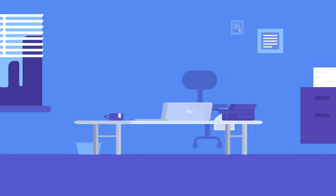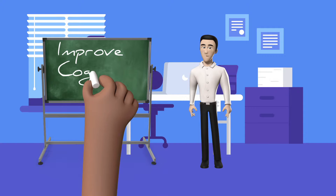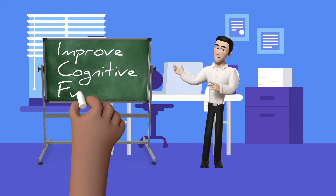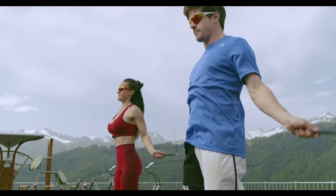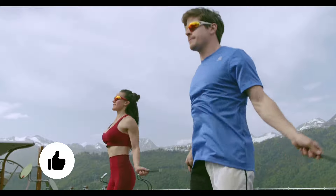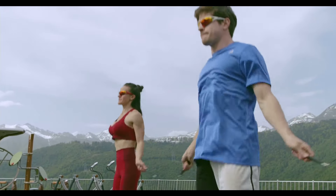Improve Cognitive Function. Jumping rope can help you strengthen your memory and cognitive function. Jumping rope enhances the nervous system connection between your brain, wrists, and lower leg muscles by requiring you to develop new motor patterns. As a result, your overall cognitive function improves, which is a significant benefit to a jump rope exercise routine.